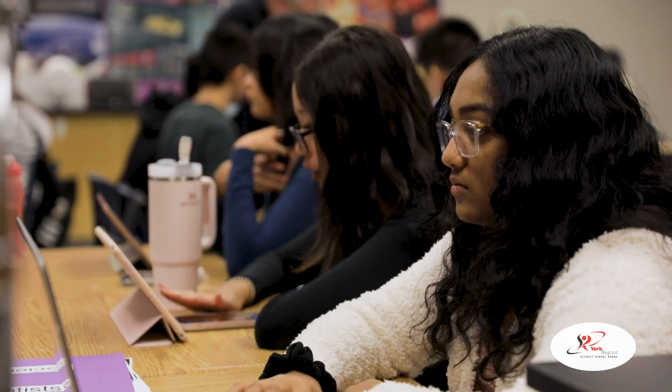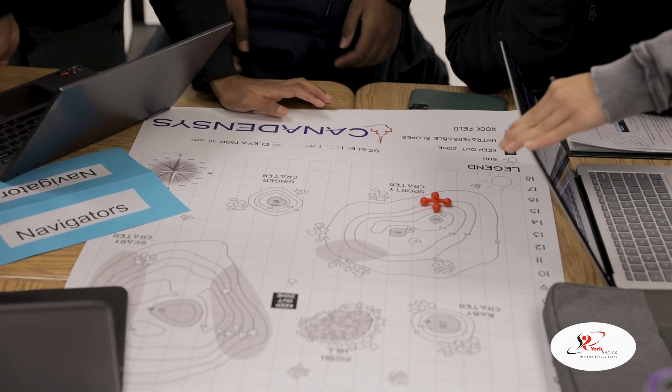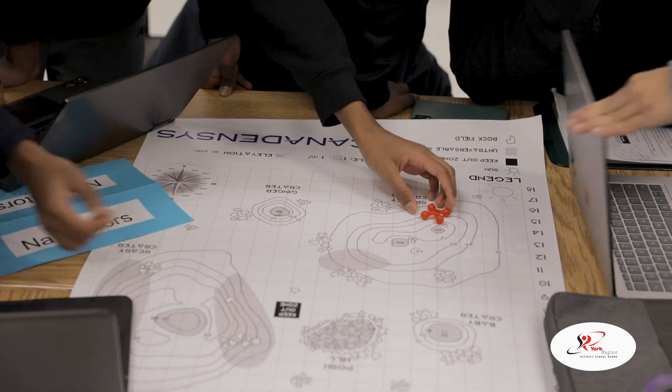As a prize, they get to control a lunar rover prototype — a lunar rover that's actually going to go on the moon in a couple of years. They get to control a prototype of that today. It's a really good learning experience.